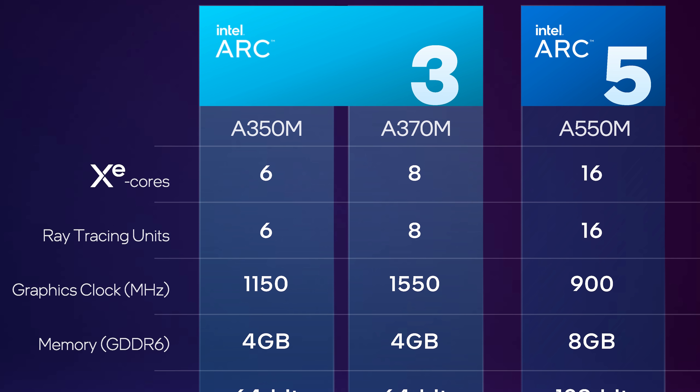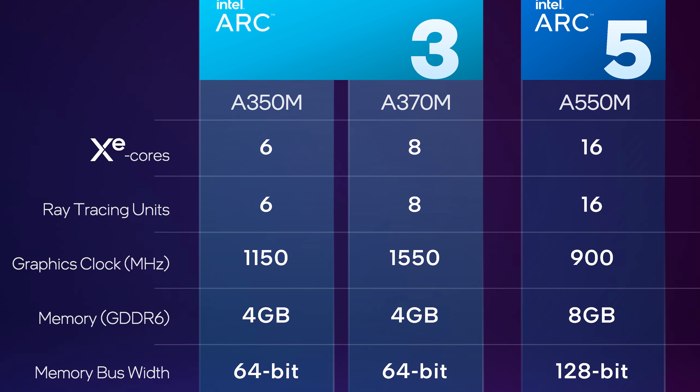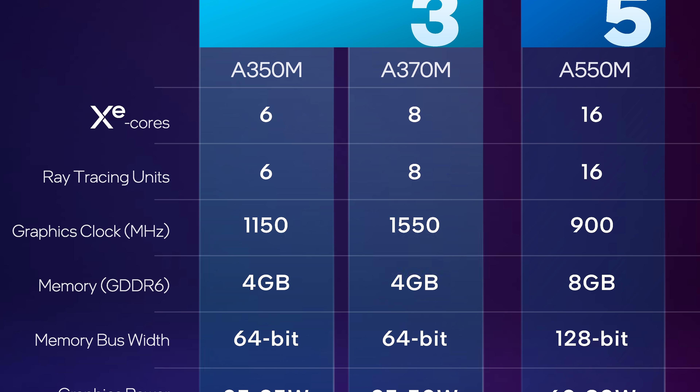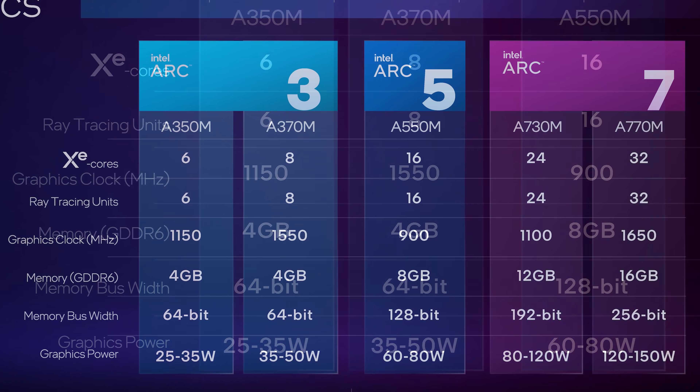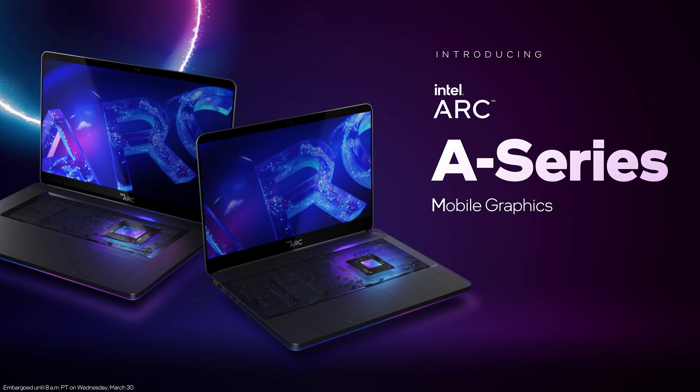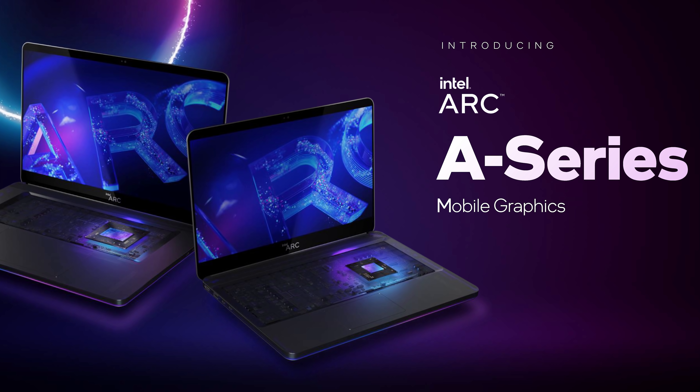ARC 5 with the A550M uses half of an ACM-G10 die, cut down to 16 Xe cores and a 128-bit GDDR6 memory bus supporting 8GB of VRAM. With a 60W TDP it'll run at 900MHz, which is quite low, but there will also be up to 80W configurations. Then for ARC 7, we get the full spec configurations for top-tier gaming laptops. The A770M includes the entire ACM-G10 die with 32 Xe cores, 16GB of GDDR6 on a 256-bit bus, and a graphics clock of 1650MHz at 120W. Intel says that some configurations of ARC can run at the 2GHz mark or higher, so this is likely what we'll see for the 150W upper-tier variants. The A730M is a cut-down ACM-G10 with 24 Xe cores and a 192-bit memory bus supporting 12GB of GDDR6, with a graphics clock of 1100MHz at an 80-120W power range. Between all of these products, Intel are covering all the usual laptop power options from 25W right through to 150W.